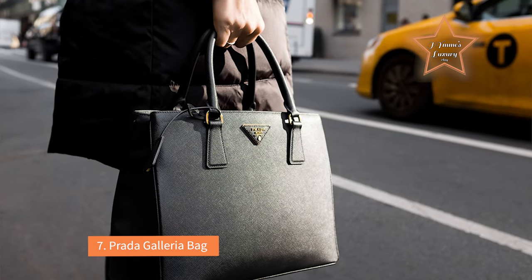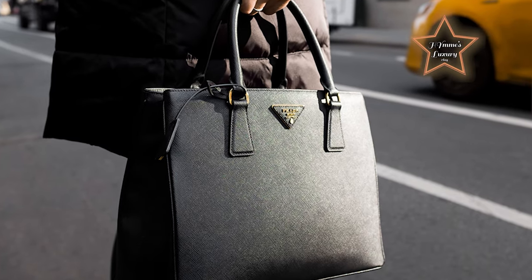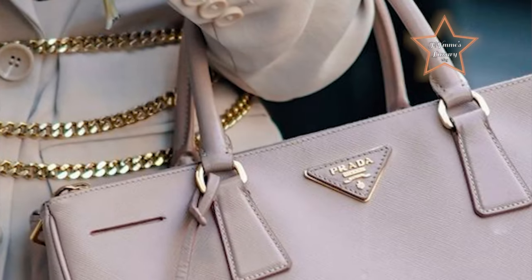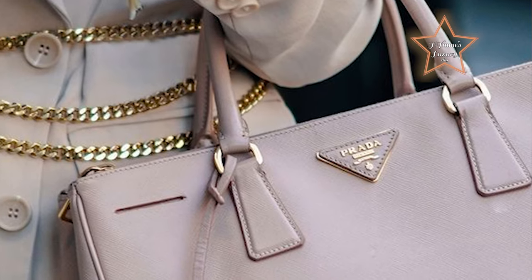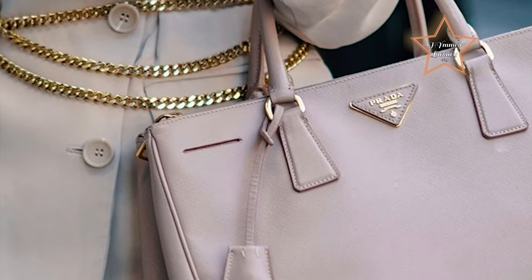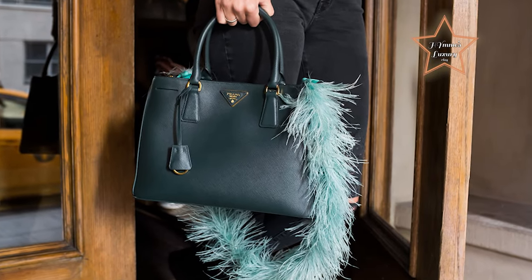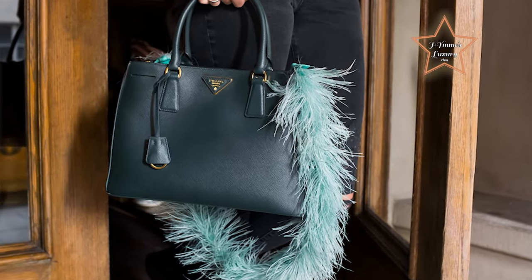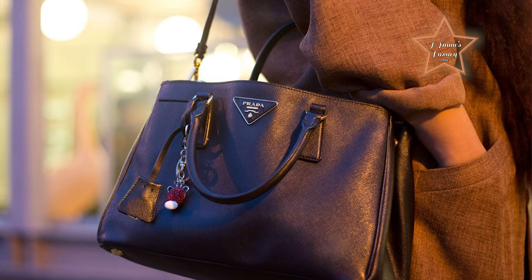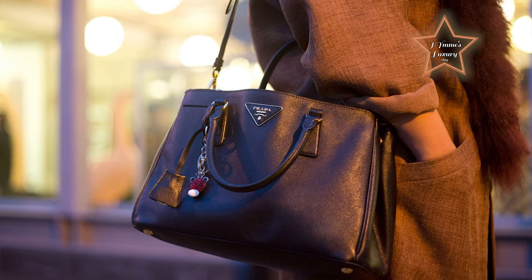Number 7: Prada Galleria Bag. The Prada Galleria tote is often considered a popular and versatile choice for a work bag. It features a clean and structured design that is both timeless and sophisticated, suitable for professional environments. The Galleria tote is available in various sizes, providing options for individuals with different storage needs. The Prada logo is often prominently featured, adding a touch of luxury and prestige to the bag.